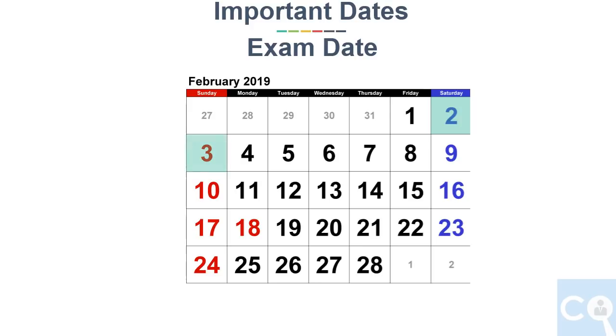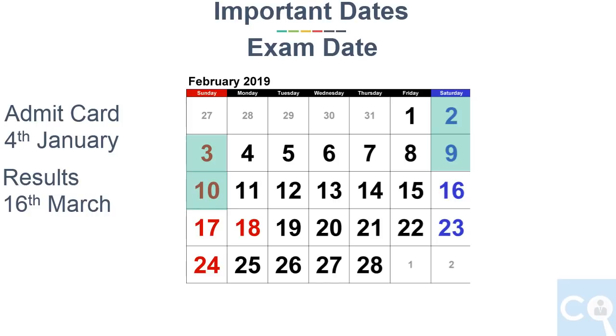Exam will be held on 2nd, 3rd, 9th and 10th February in 2 time slots. Admit card will come from 4th January and result will be declared on 16th March.